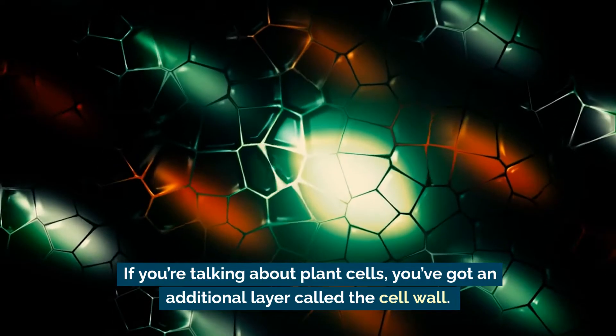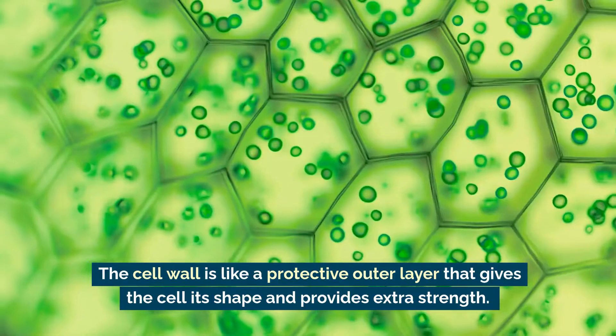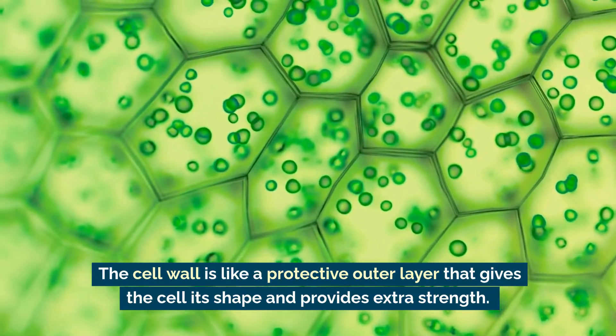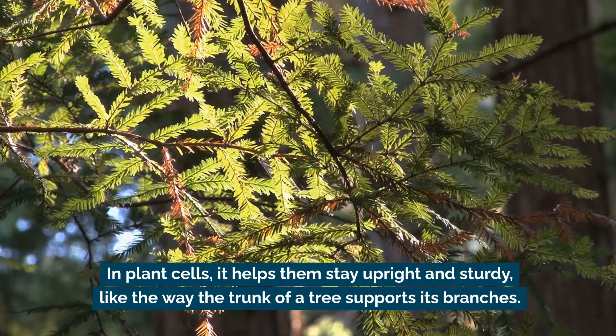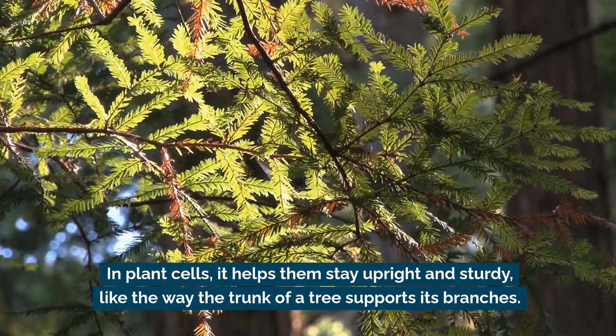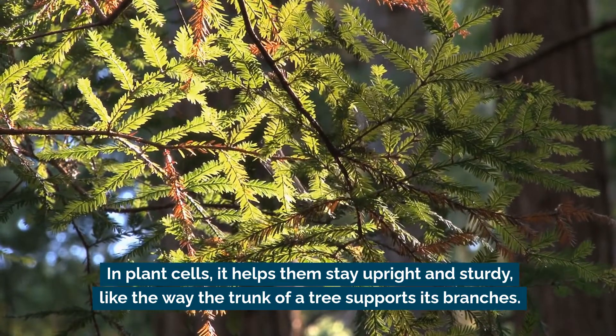If you're talking about plant cells, you've got an additional layer called the cell wall. The cell wall is like a protective outer layer that gives the cell its shape and provides extra strength. In plant cells, it helps them stay upright and sturdy, like the way the trunk of a tree supports its branches.